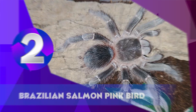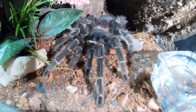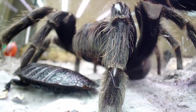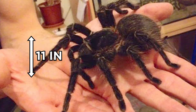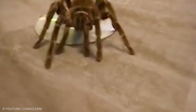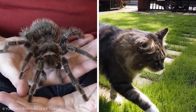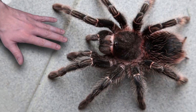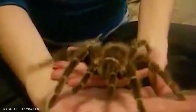Brazilian Salmon Pink Bird Eater. The Brazilian Salmon Pink Bird Eater is only an inch smaller than the biggest spider. Males have longer legs than females, but females weigh more — over 100 grams — with a length of 11 inches. This large tarantula readily breeds in captivity and is considered docile. However, when provoked, it can deliver a bite comparable to that from a cat. In the wild, this species lives in the forests of Brazil, but it's also a popular captive pet found in pet stores.